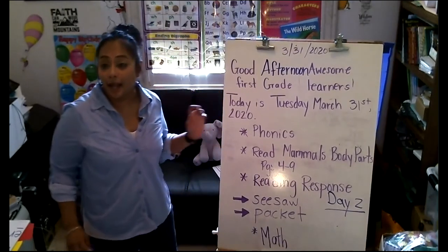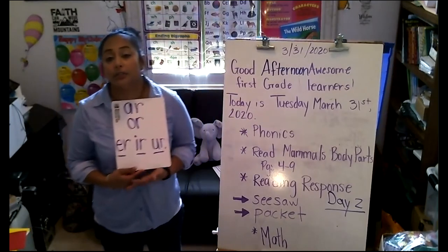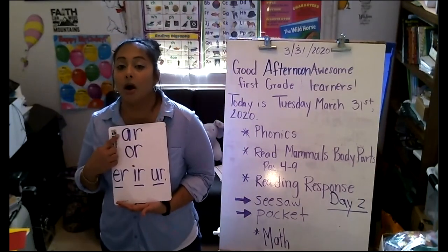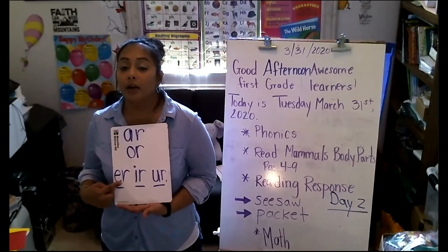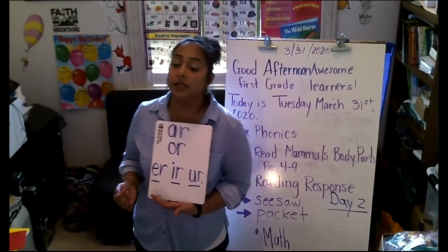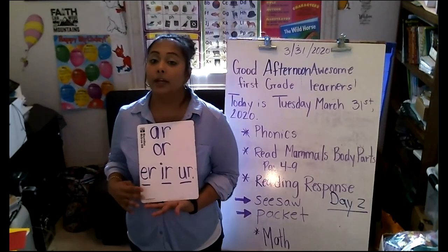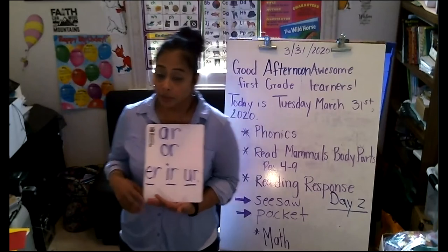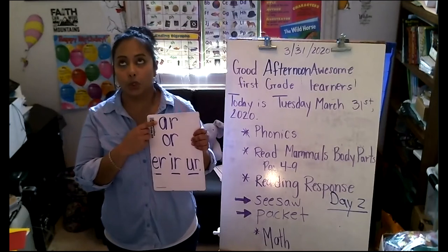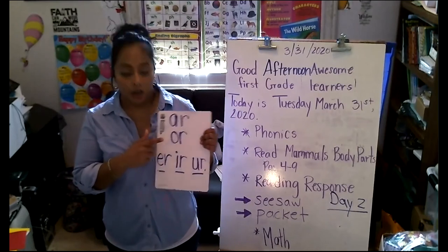So right now, the last group we talked about our R-controlled vowels: AR, OR, ER, IR, UR. Each of these — the top two make a different sound, and the bottom three make the same sound, but we need to know which one to use in a word. AR is found in words like 'star,' 'car,' and 'far.'